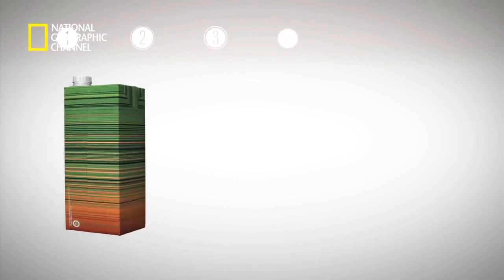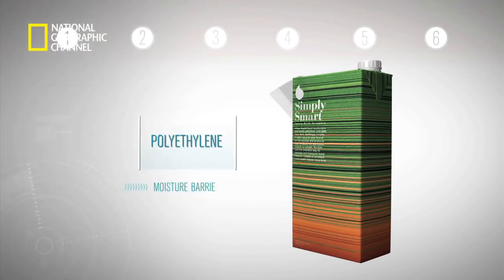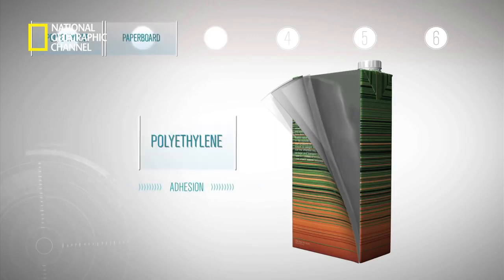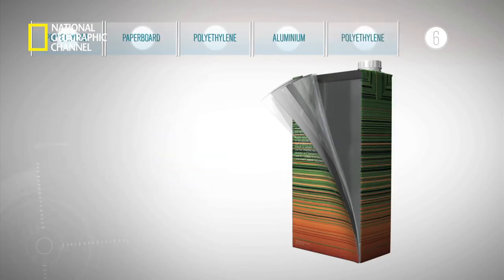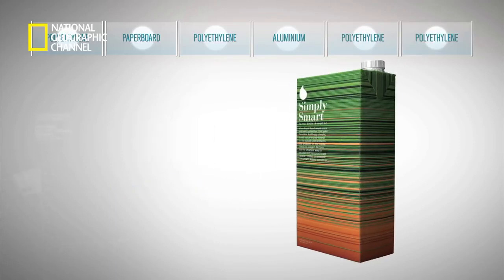The genius lies in the packaging material and in the processing, which keeps the product from spoiling and protects what's good. The carton consists of six layers that act as a fortress for the product packed inside. Layer one is polyethylene, guarding against moisture. Layer two is paper board, giving strength and stability. Layer three is polyethylene acting as an adhesive. The fourth layer is aluminium, preventing light, air, harmful bacteria and odour. Layer five is another adhesive polyethylene layer, and the sixth innermost layer is food-grade polyethylene that seals in the flavours of the beverage inside.